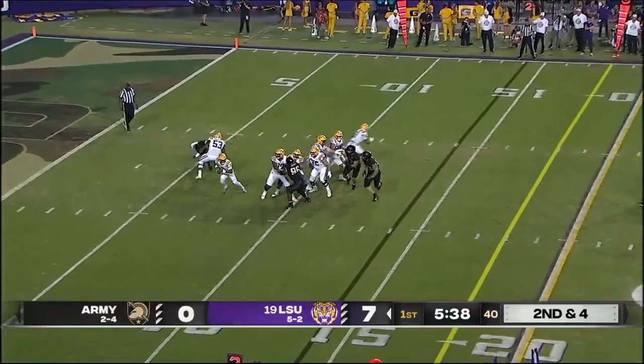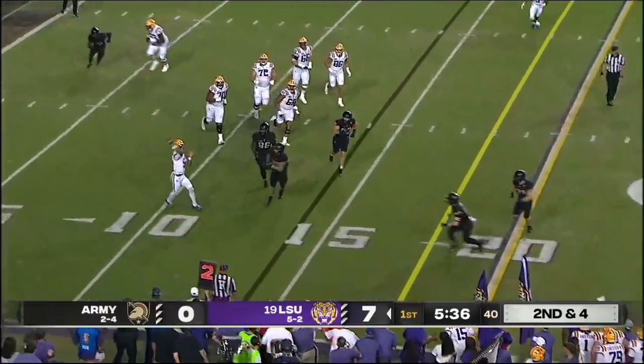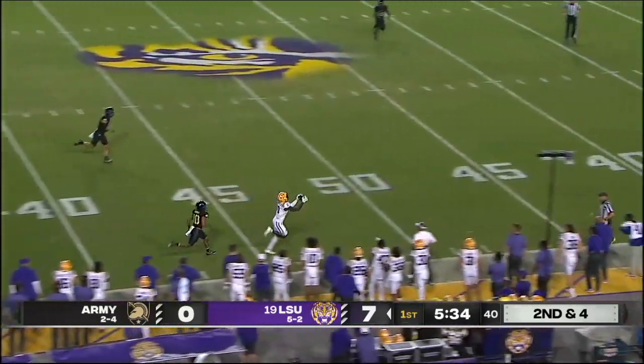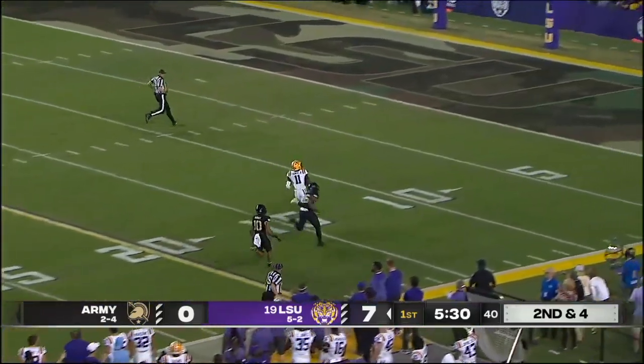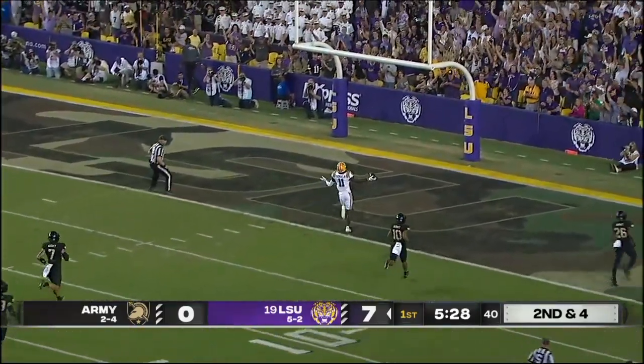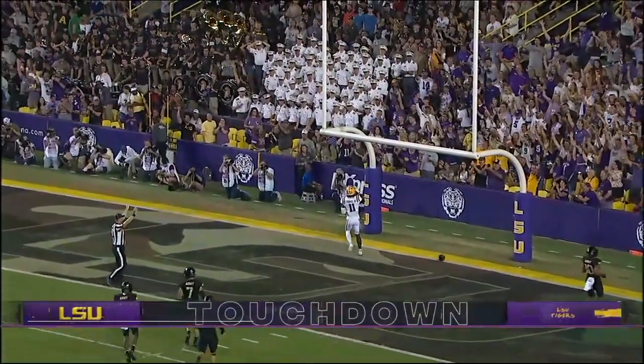Here's Jayden Daniels on the run and going down the sideline — caught by Brian Thomas Junior and he will take it to the house. Eighty-six yards.